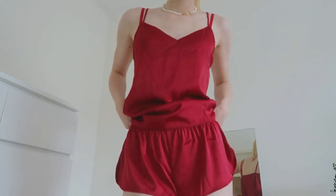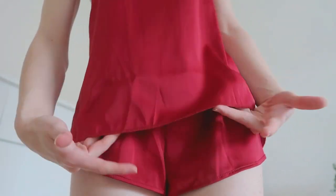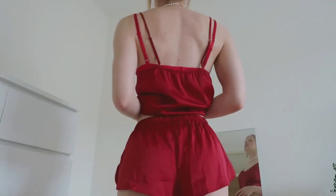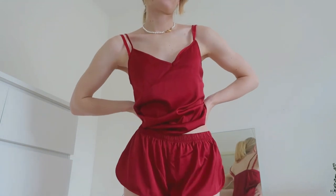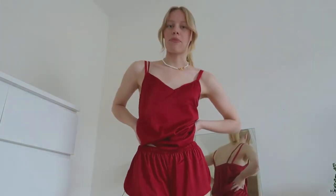I actually got another pair of this exact PJ in a different shade of red. So this is the other shade — I think I like this one just a little bit more because it's slightly darker. I love both though. The material is so nice; it's thin but the right amount of thin. I've washed it a couple of times already. These ones fit me really nicely as well — they're the exact same model. I'm obsessed with the color and I've definitely been wearing this a lot lately.